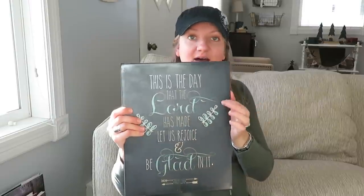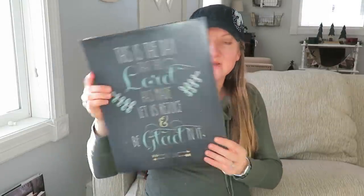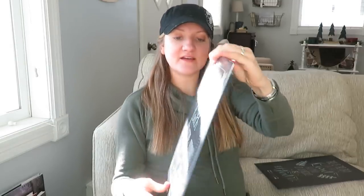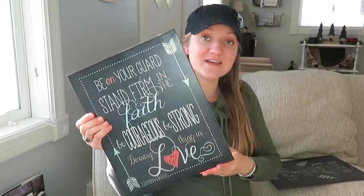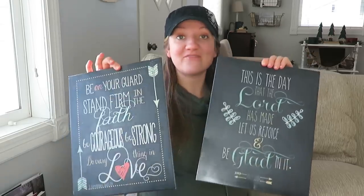Now a couple of decor pieces. I thought these might be fun to hang in our little baby girl's room. The first is a black metal sign that says 'This is the day that the Lord has made, let us rejoice and be glad in it' — Psalm 118:24 — and it was $3.00, originally from the Stupel Home Decor Collection. Then there's another one that reads 'Be on your guard, stand firm in the faith, be courageous, be strong, do everything in love' — 1 Corinthians 16:13-14. This was also $3.00. I will either use these in my baby's room or somewhere else, but I thought they were super cute together and fun to decorate with.